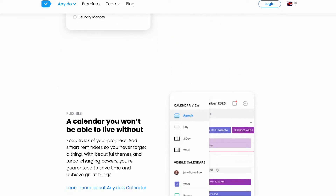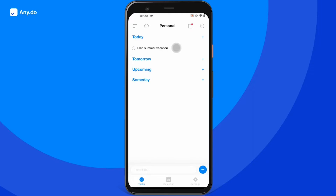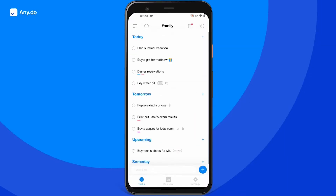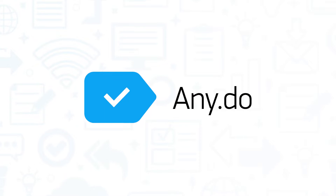AnyDo is a task completion platform that empowers users to keep life under control and get more done. It's an all-in-one app that helps manage responsibilities, calendars, lists, reminders, and includes a smart assistant for tasks. If you're in the market for a task completion platform, you'll want to consider AnyDo.